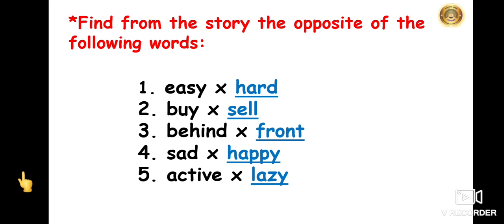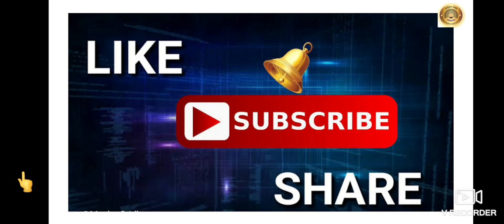I hope you must have understood the reading part and the exercise of this story. Keep learning and practice reading at home. Don't forget to like, share and subscribe to our channel for further notifications. Thank you.